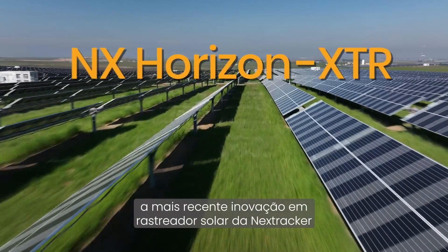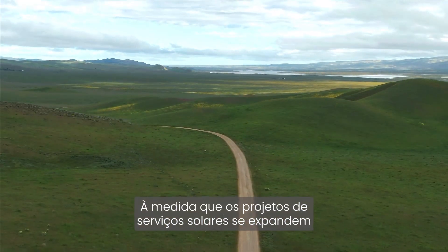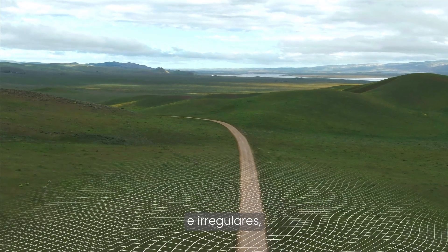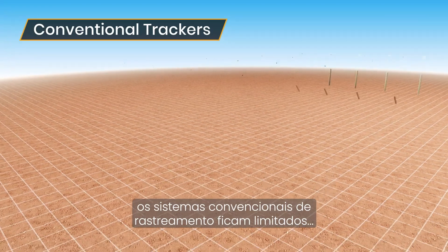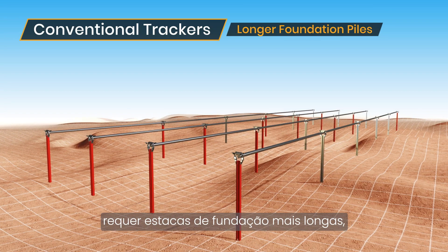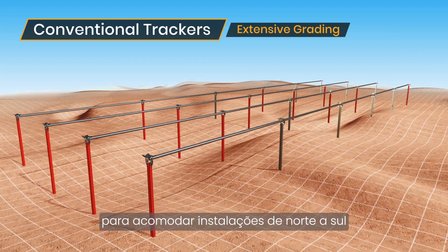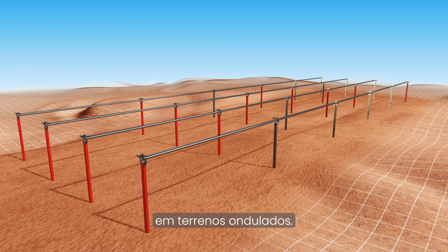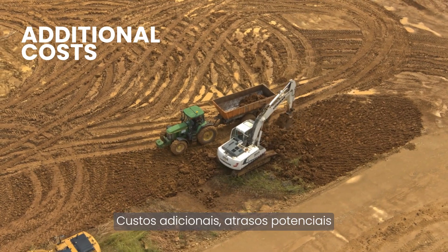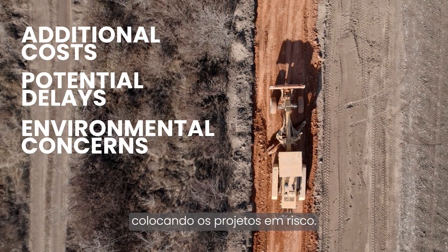the latest solar tracker innovation from NEXT Tracker that solves for hilly terrain. As utility-scale solar expands into regions with complex site topographies and rolling hills, conventional tracking systems are limited. Most tracker systems require longer foundation piles, extensive grading, or a combination of both to accommodate rolling north-south terrain installations, which all adds up to additional costs, potential delays, and environmental concerns, putting projects at risk.